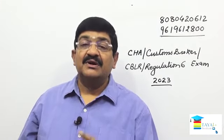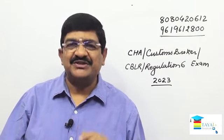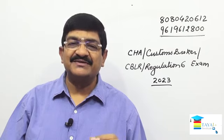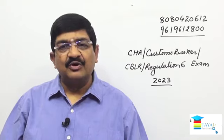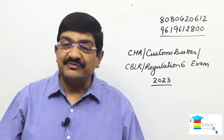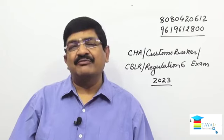Hello friends, are you preparing for any of these exams? CHA Custom House Agent, Customs Broker, or CBLR exam — Customs Broker Licensing Regulations exam, or Regulation 6 exam. All these are one and the same; names are different. If you are preparing for any of these exams, then this video is for you. Stay till the end — you will get lots of information about this exam and the coaching program.